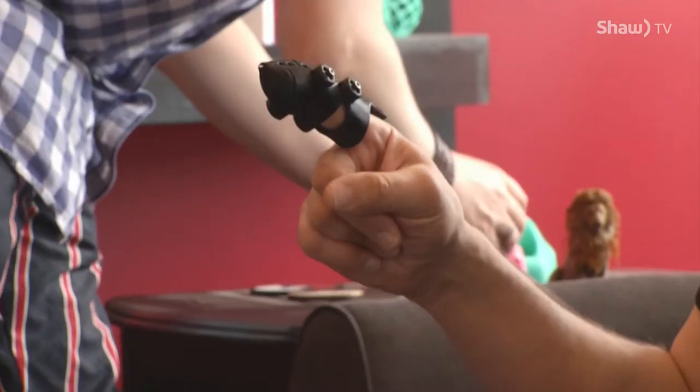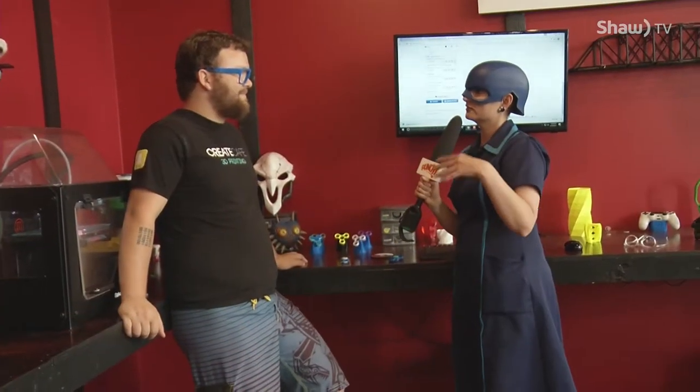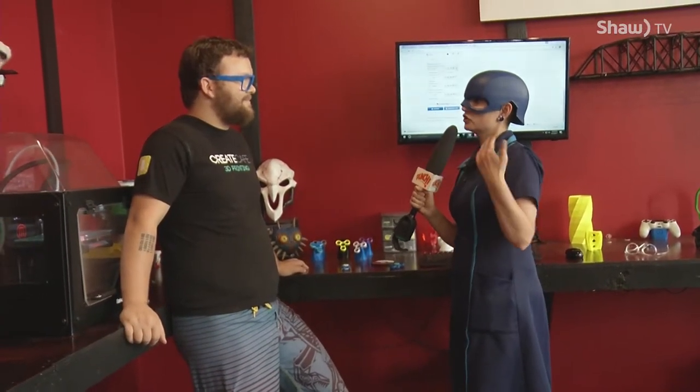I am super pumped to be here. I'm here with Lance. Businesses are going to use this for things like keychains and stuff, but just an everyday person off the street can come in and say, 'I want a Captain America helmet.' What are cool things that people are making here?